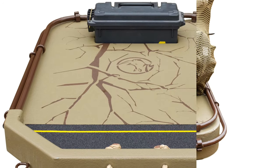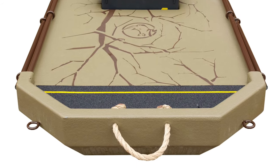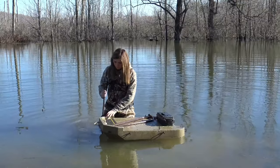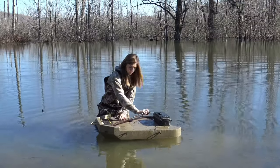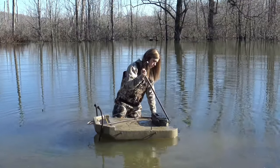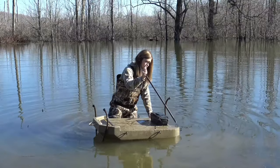Check out the versatility of our Delta Edition Floating Retriever Sled. This is the perfect all-in-one package. This sled functions both as a decoy sled and as a floating canine platform. Changing water levels and a bulky decoy sled no longer need to complicate your duck hunt. The convenient size of the Delta decoy sled allows for flexibility of hunting location.